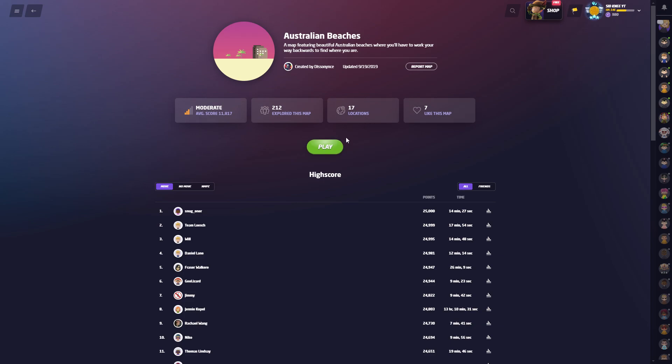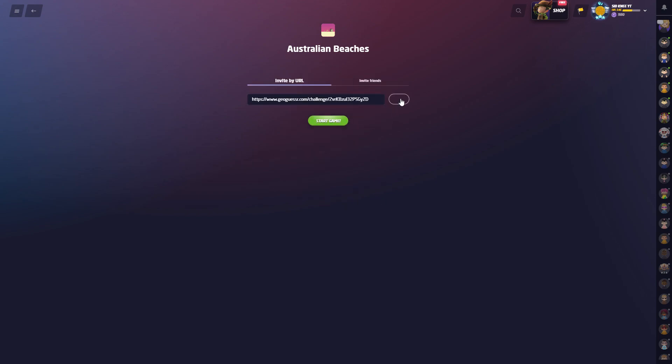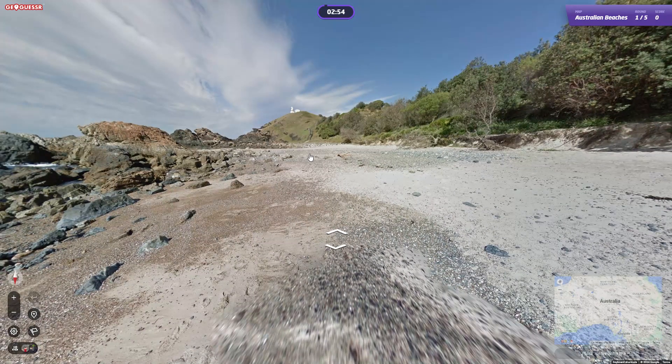Australian beaches — leave a like if you enjoy it and subscribe if you want. You can play along as well; there'll be three minutes per round and the link is in the description. Click on that, let's get in there — it's only 17 locations, so let's see how we go.